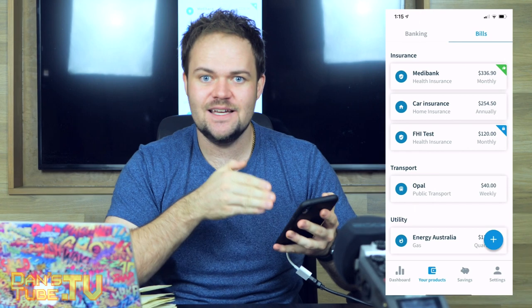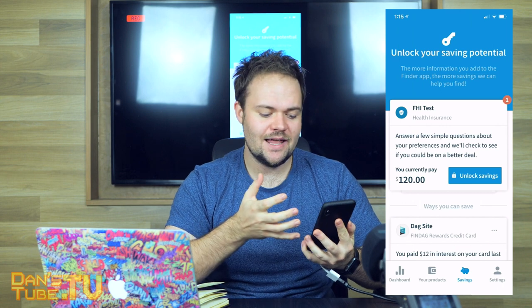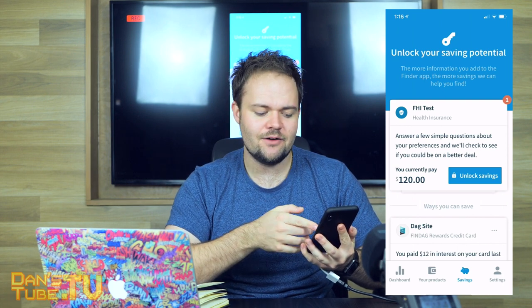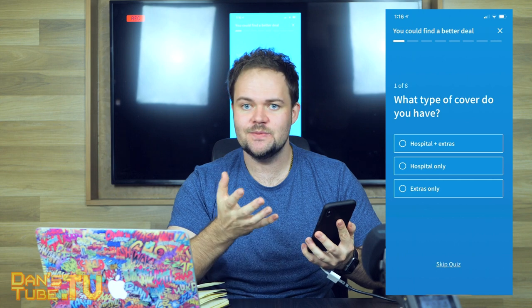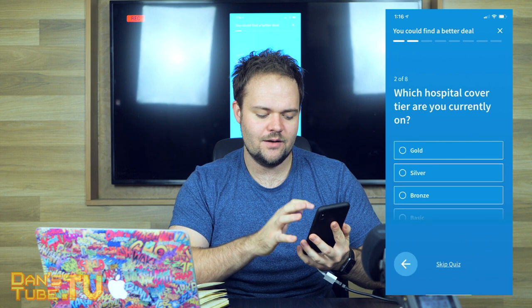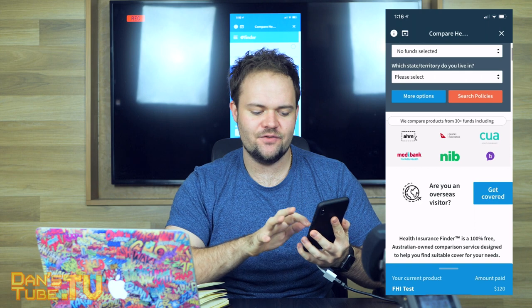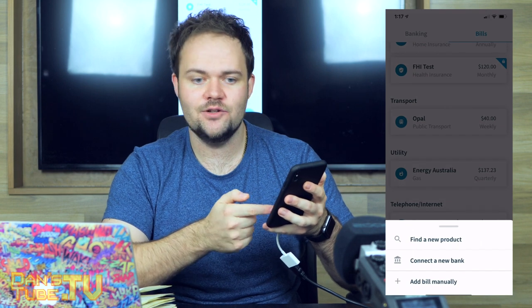Everything's here in the one spot — you don't have to go through different portals constantly. The savings tab allows you to see what's available and what options could yield massive savings. For example, if you're currently paying $120, you can click 'Unlock Savings'. It breaks down hospital plus extras, hospital only, or just extras only. It will start finding the best option based on what information you've given it, showing all the different suppliers connected with Finder. In your products, you can tap plus to find a new product, connect a bank, or add a bill manually.